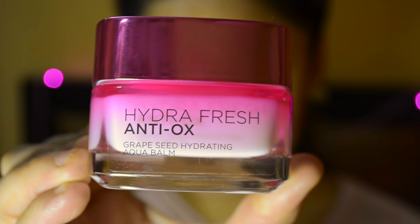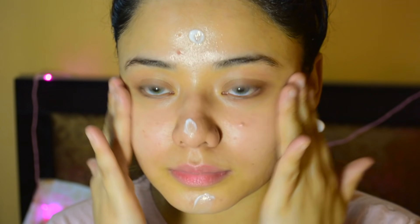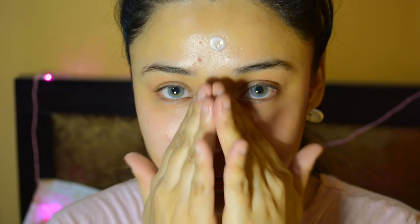Moving on to the L'Oreal Hydra Fresh Antiox Grape Seed Hydrating Aqua Balm. I purchased this from Nykaa and it is amazing for winter times. You apply it on your whole face before applying makeup.